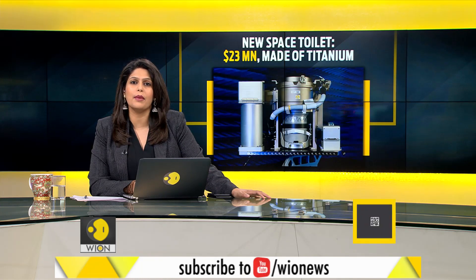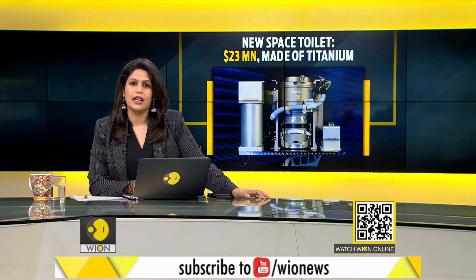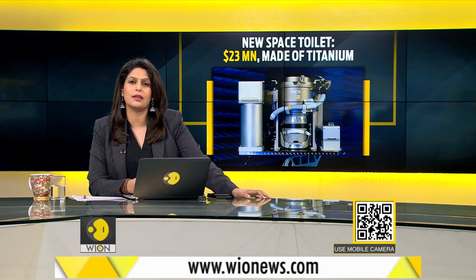NASA, meanwhile, is planning some plumbing upgrades for the International Space Station. It has unveiled a new toilet for astronauts. At $23 million, it is the most expensive loo ever made. In addition to mechanical upgrades, the new system is being touted as more female-friendly.